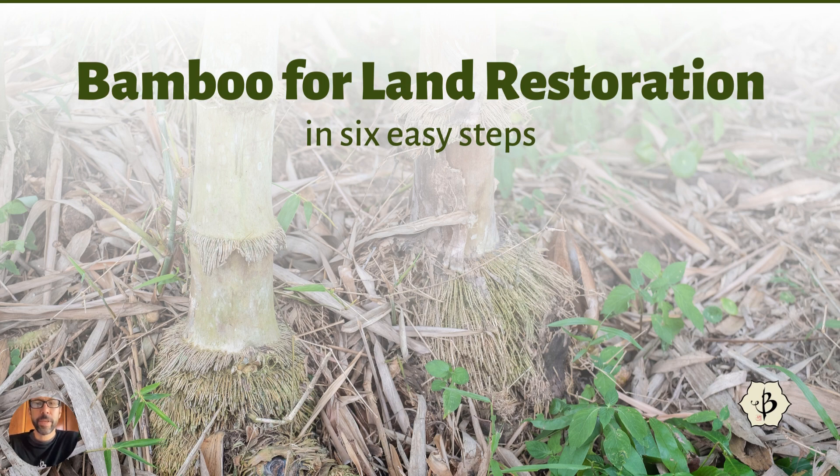Hello, welcome back to Bamboo Batu. Today we're going to talk about bamboo for land restoration — one more way that bamboo can help heal the planet. This is going to be land restoration in six easy steps. There might be more steps involved in restoring the land, but we're going to try to simplify matters with six easy steps of a land restoration project. There are lots of different reasons why land restoration is necessary, especially in this day and age.